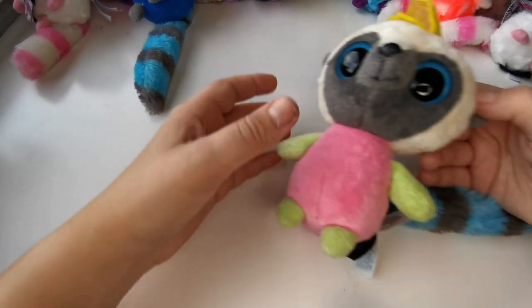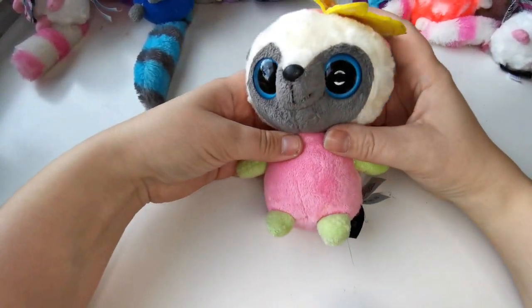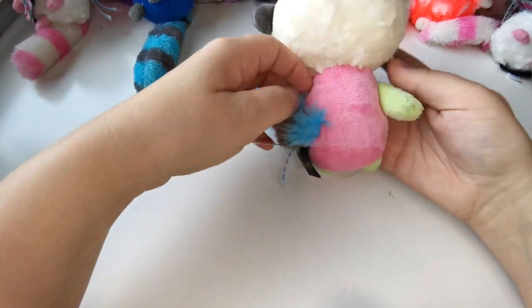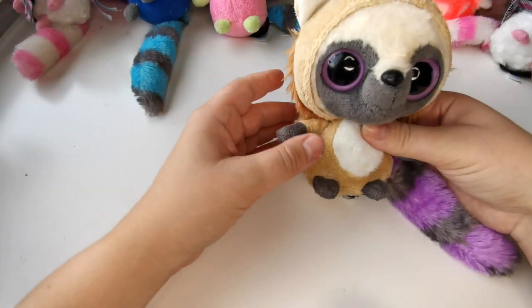Right now I have so many plushies. If you're looking for plushies you can also check out my Treadera store — it's in Swedish but I ship worldwide, so it shouldn't be a problem to check out the site. Otherwise you can check out the Yoohoo and Friends ones in my Etsy store.